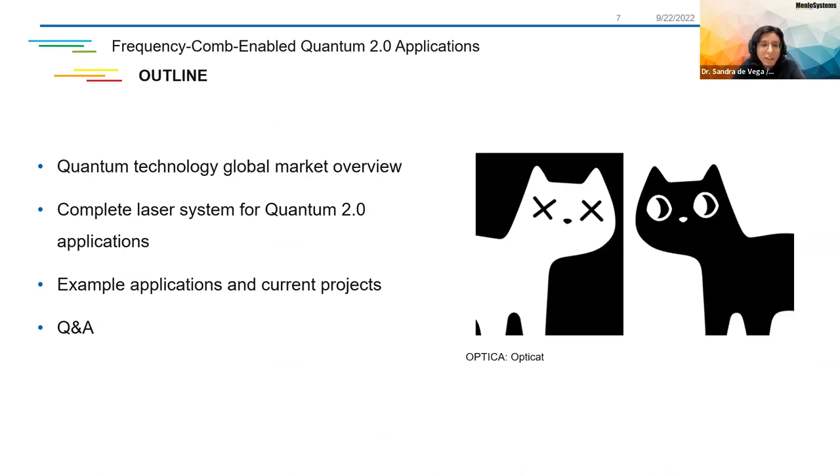The outline of today's presentation starts with a global overview of the quantum technology market, followed by our solution as a complete solution for Quantum 2.0 applications. Then we will have a wide variety of examples of the applications for this system and also the projects we are working on here at Menlo. At the very end, we will have a Q&A session. But if in between you would like to send questions in the chat, you can also use the Q&A at the top. This meeting is recorded, so it will be on demand later on.